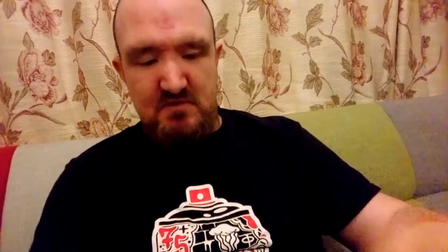Bacon's Daughter comes in little 10ml bottles of juice. The reason why I like this juice — last time I had it, I got a 100ml bottle and I finished it in roughly two and a half days. That's why I love this juice so much.